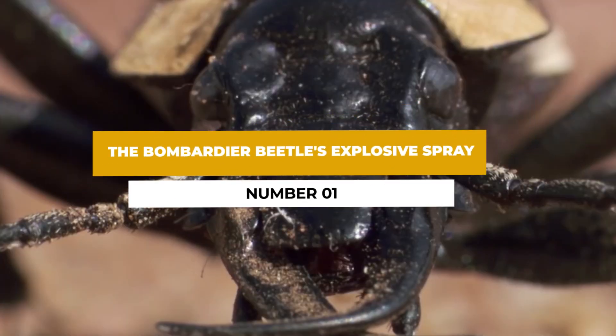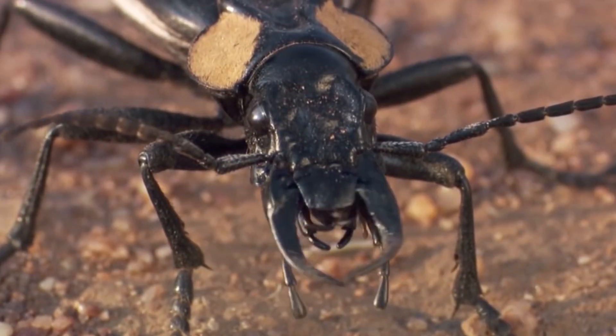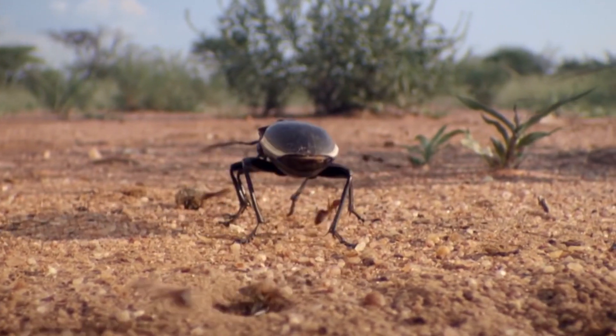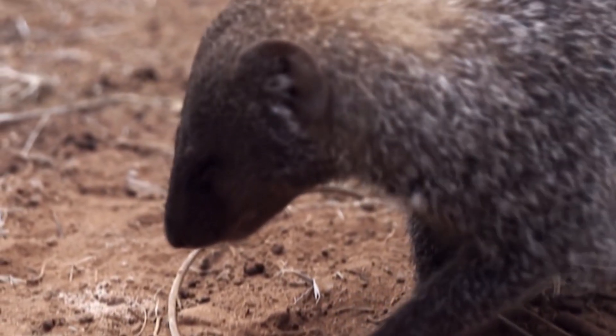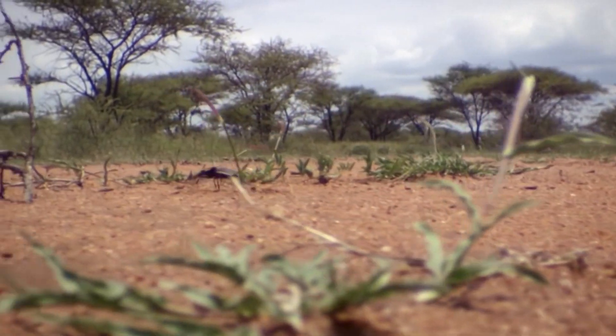Number one: the bombardier beetle's explosive spray. The bombardier beetle, a small insect found worldwide, possesses a unique chemical defense mechanism. When threatened, it mixes two separate chemicals stored in its abdomen, creating a boiling hot noxious spray that it can accurately aim at its attacker. This sudden release of chemicals creates a popping sound and a burst of steam, deterring predators.